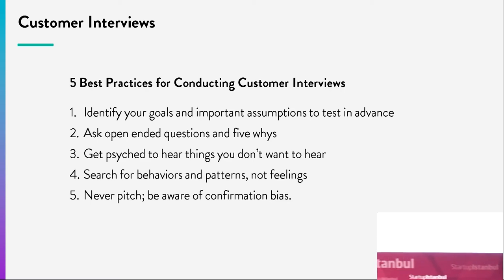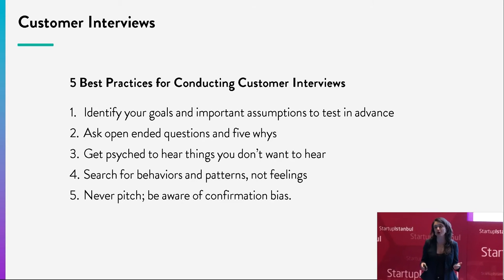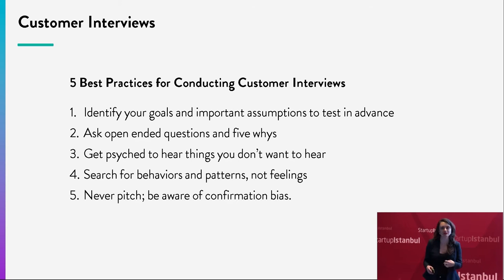Now we'll dive deeper into customer interviews. We want you to come away with three things: don't marry your idea, marry the process; get out of the building; and learn the skill of customer interviews. You might ask why customer interviews when you have hundreds of things to do and you're never sleeping. This is where you get the most information-rich data. Interacting with people in person, you can see body language, whether pupils are dilating, changes in intonation of voice — you can probe and get to exactly what their pain point is.